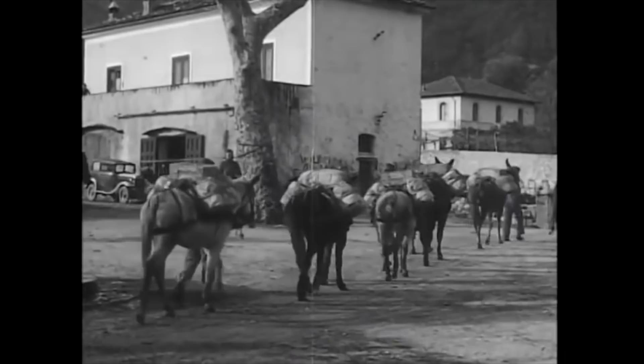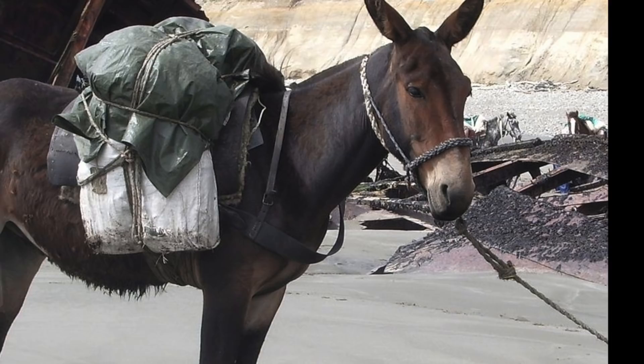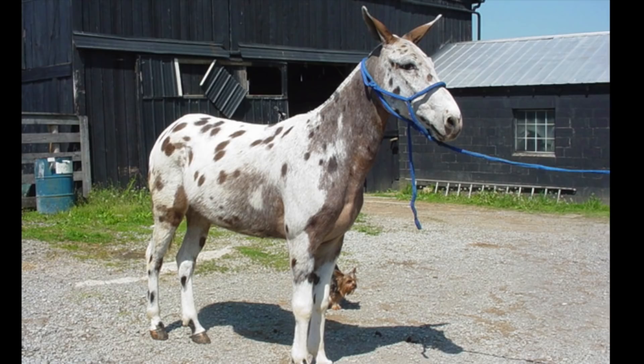A mule is the offspring of a male donkey, or a jack, and a female horse, a mare. The size of the resulting mule depends on the size of the horse mother. The basic characteristics of the mule are its size and ability to cover ground, inherited from the horse mother, and the endurance and patient disposition of the donkey father. It is noted that mules live longer than horses, are less obstinate than donkeys, and also more intelligent. Most mules are also infertile.